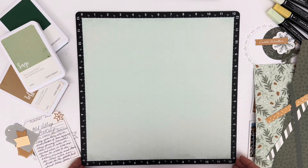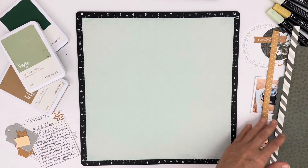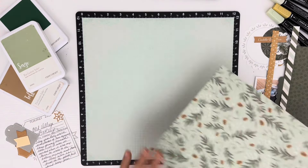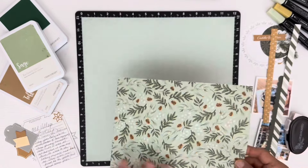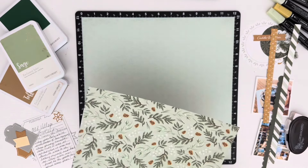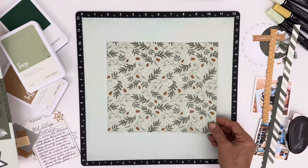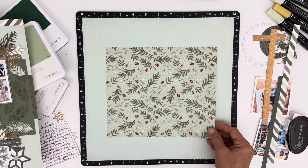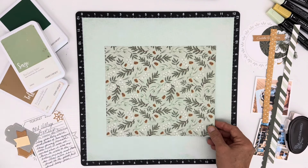I want to make sure this is straight — there's nothing like watching the video and it's crooked the entire time, right? So with my inspiration and telling the story, we are going to get this second page all together, and then you guys are going to see the big reveal at the end, and hopefully you're going to think it looks just as lovely all brought together as I do. I'm going to hold this off to the side because I can't let you see it yet.